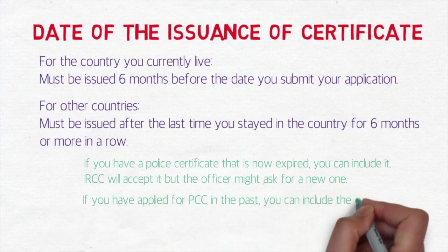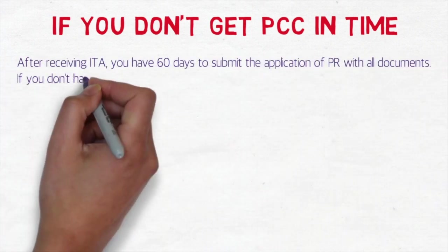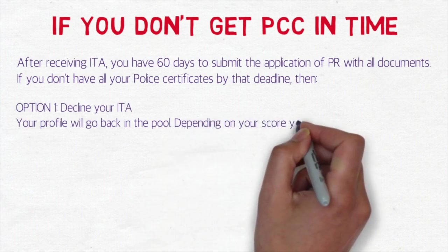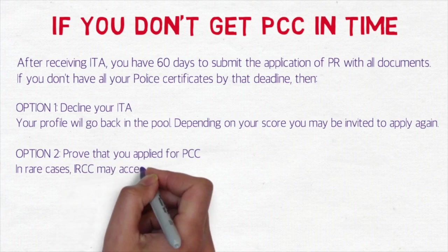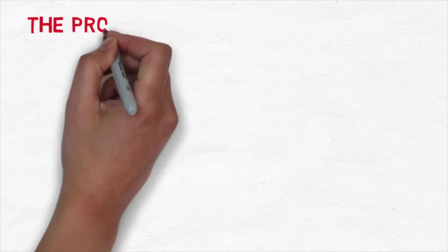If you have applied for a PCC in the past, you can include copies of the originals in your application. What if you don't get a PCC in time? After receiving your ITA, you have 60 days to submit your PR application with all documents. If you don't have your PCC by then, you have two options: first, decline your ITA — your profile goes back to the pool and you may get invited again. The better option is to prove that you applied for the PCC. In very rare cases, IRCC may accept a letter of explanation, but attach proof of your best effort: confirmation receipt, payment receipt, delivery notice, and tracking numbers.